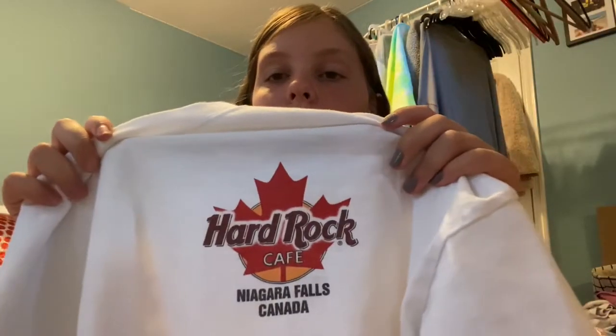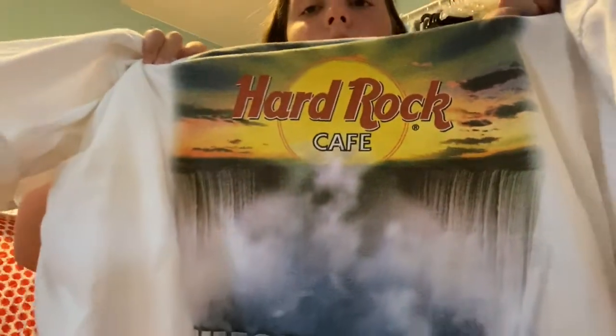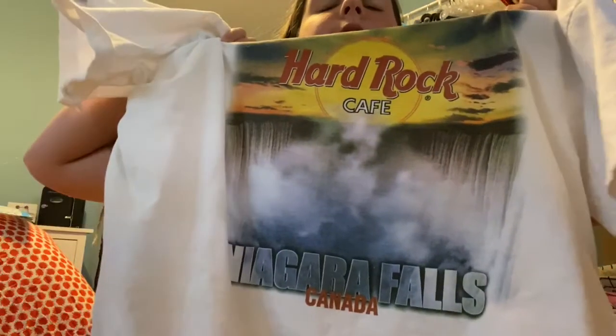Here's the second one — this is the one my aunt only knew about; she never really saw pictures of the other two. They're all extra large. This one is about Canada. It says Hard Rock Cafe Niagara Falls Canada, with a maple leaf on the front. On the back it has Niagara Falls. The back is not as fun as the Chicago one but I still really like it.